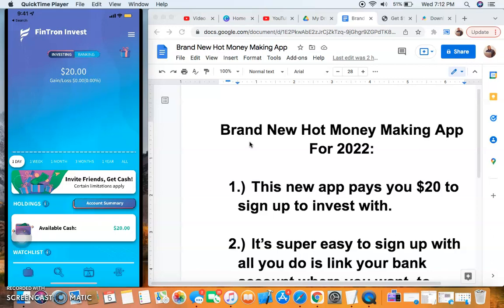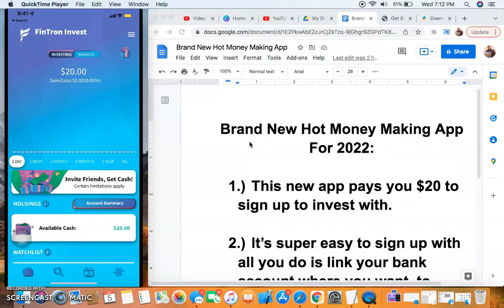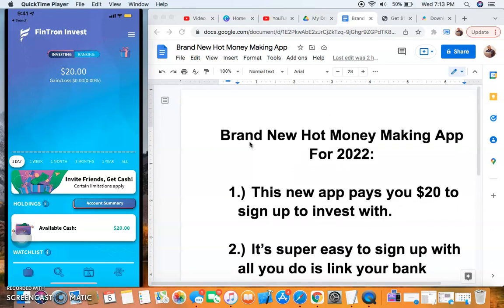I wanted to make sure before I promoted something to you guys that it actually worked. This does work — a significant amount of people in my Facebook group talk about it. It's a new hot app doing its thing, and with a lot of interest in the market, it doesn't last long, so you definitely want to jump in and take advantage of the $20 per referral. I got my $20 deposit on the third day after signing up on a Sunday, so weekends may slow things down slightly.